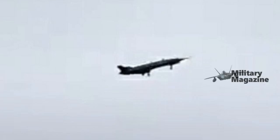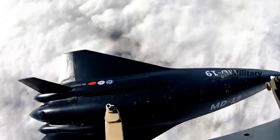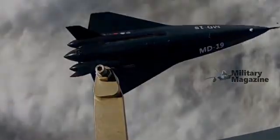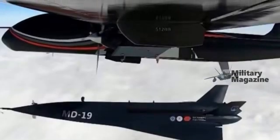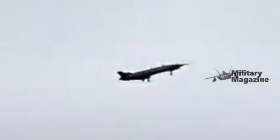Horizontal landing is the real game changer here. Most hypersonic platforms are single-use — they either burn up in the atmosphere or are destroyed on impact. The MD-19 rewrites that playbook. After being launched into the air and achieving hypersonic speeds, it has the ability to slow down, stabilize, and land on a conventional runway. This isn't just an innovation; it's a massive logistical advantage.